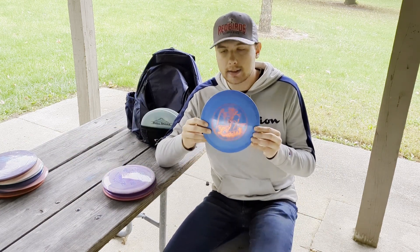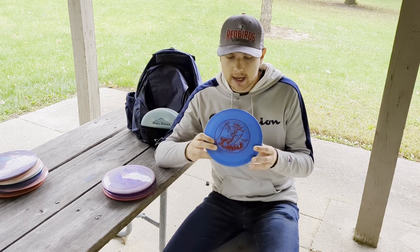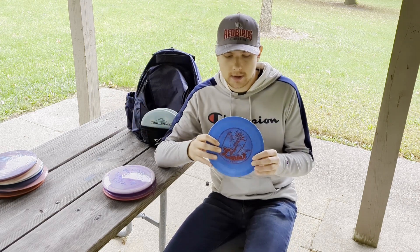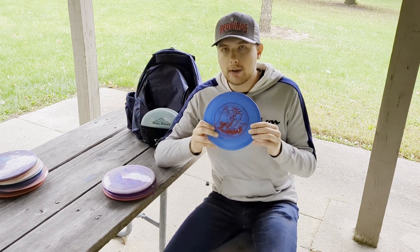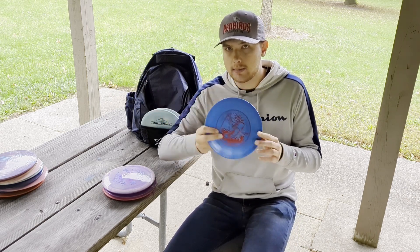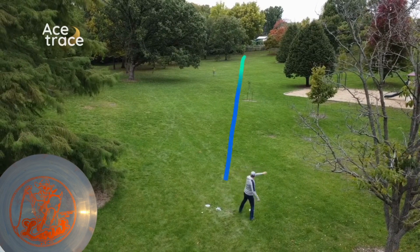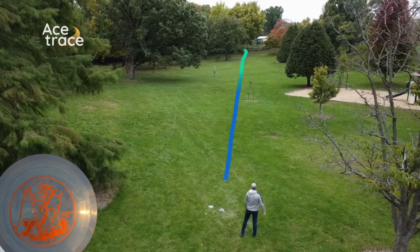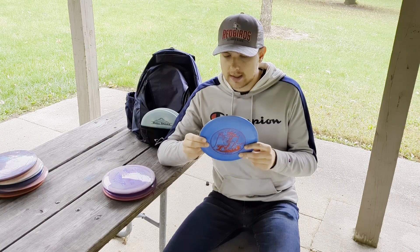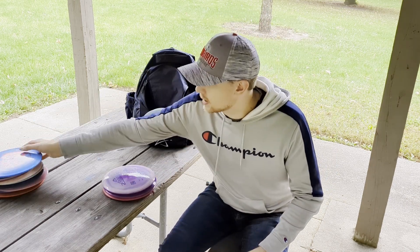Next up is the Lone Star Disc Lariat. The Lariat is on the understable side but also has some late stability, as I've been saying about all these Lone Star discs. I especially love it on forehand flip-up shots — throw it flat, it gives some turn but also some fade. It's also really good on hyzer flips — a very controllable fairway driver. The Lariat is another great option for lower arm speed players, with a very comfortable feel in Bravo plastic.